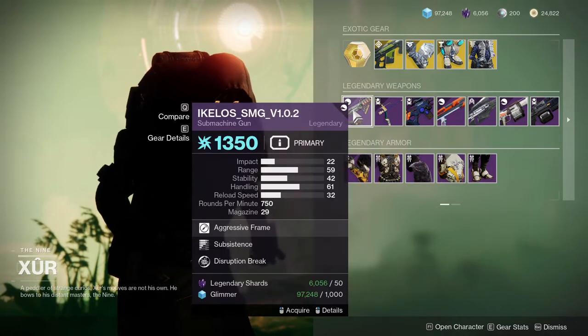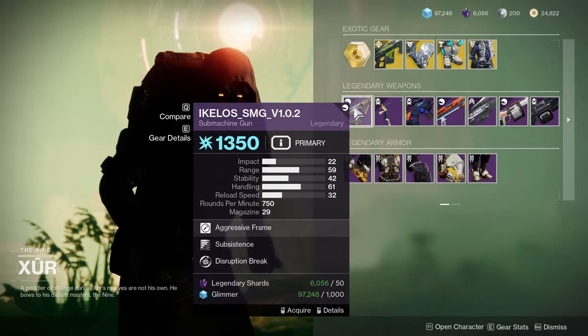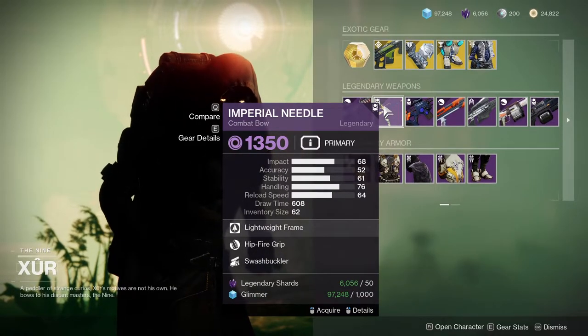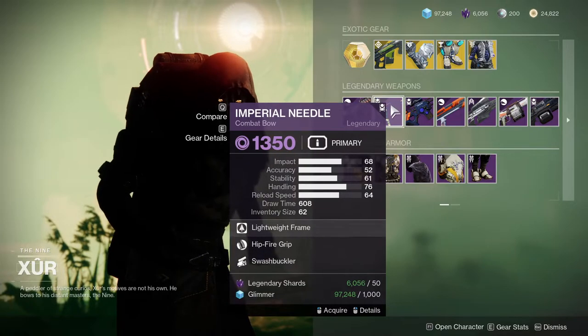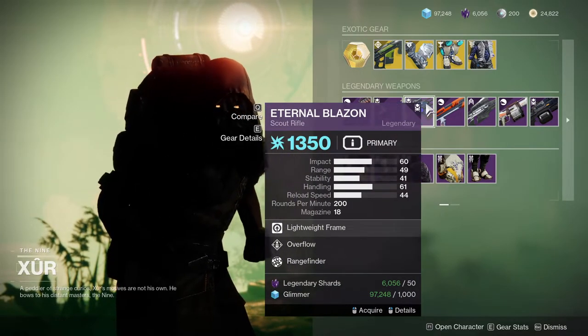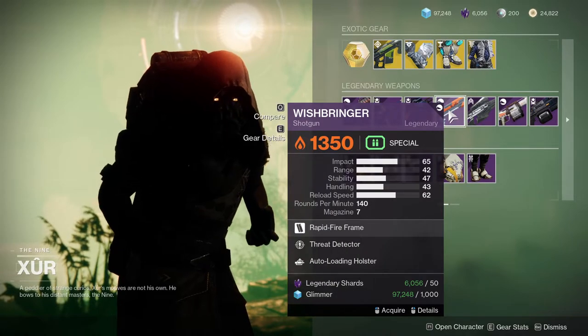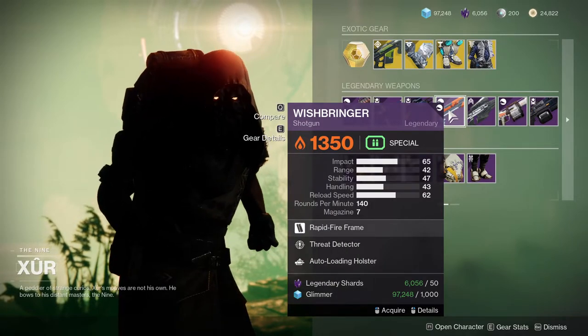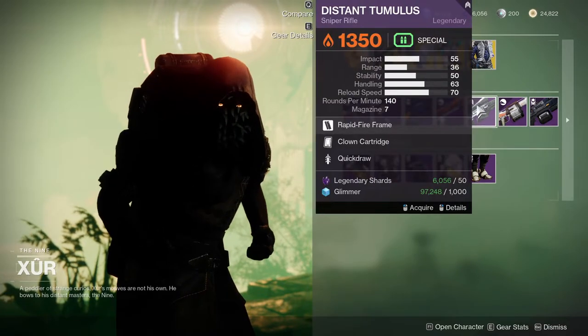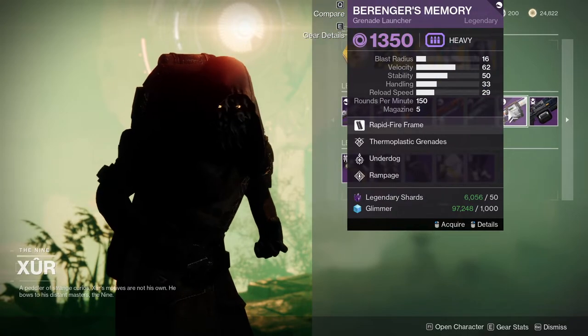For the weapons, he's selling the Ikelos SMG with Subsistence and Disruption Break, which is decent. Imperial Needle with Hipfire Grip and Swashbuckler, which is cool if you're doing a melee build. Eternal Blazin with Overflow and Rangefinder, which I would ignore. Wishbringer with Threat Detector and Auto-Loading Holster — I would ignore it as well. Distant Timulus with Clown Cartridge and Quickdraw — I would ignore this one too.